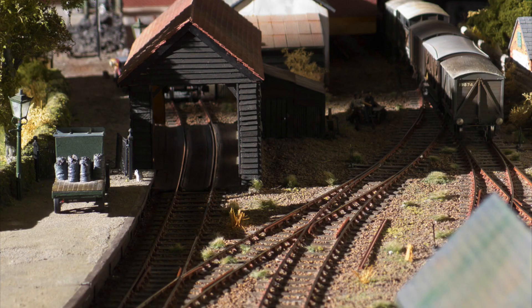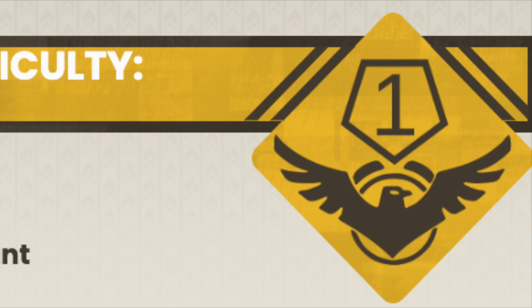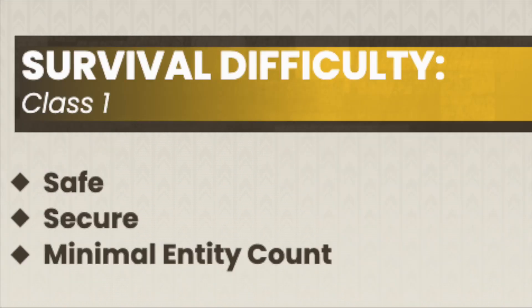Those should all take you here — Level 111. Level 111 is rated 1 on the survival difficulty class, being safe, secure, and has a minimal entity count.